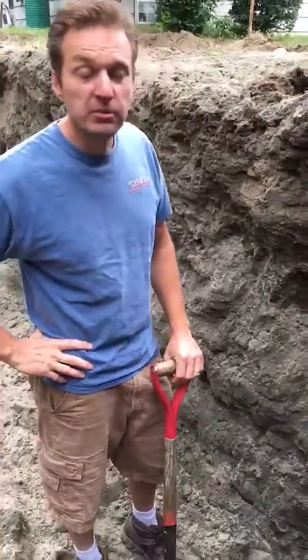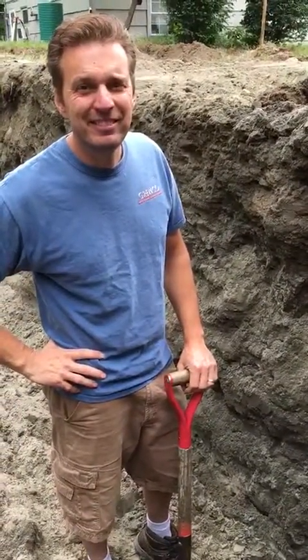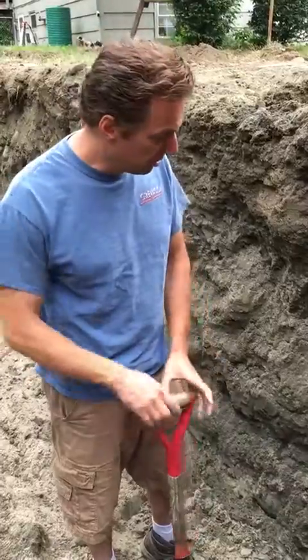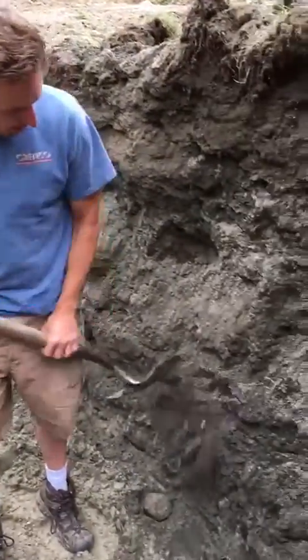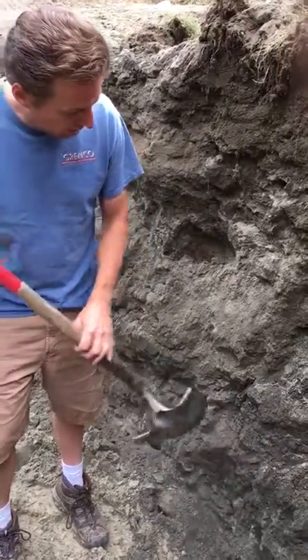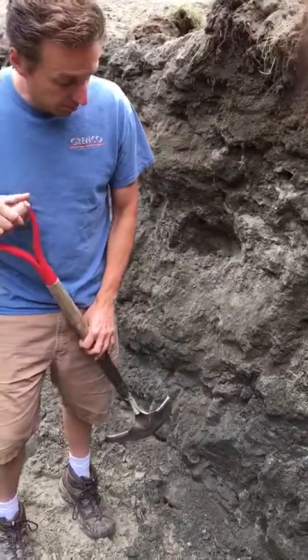We're live. Okay guys, so we're doing a septic system in Wickford and it's a flow diffuser system. We have two different types of soils here — we have a restrictive soil, it's sandy but it's super hard packed, so we're gonna have a hard time getting effluent to run through that.